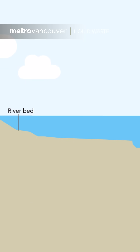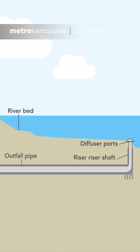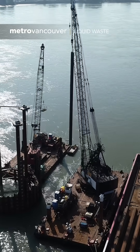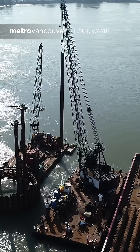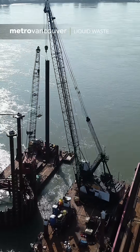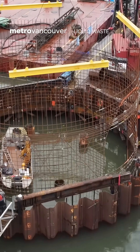Construction of the new outfall is taking place 40 meters below ground, from the treatment plant to the middle of the Fraser River. The coffer dam began construction in 2020. Steel sheet piles were installed vertically into the riverbed to form a circle 16 meters in diameter. Then the coffer dam was reinforced with rebar cages.